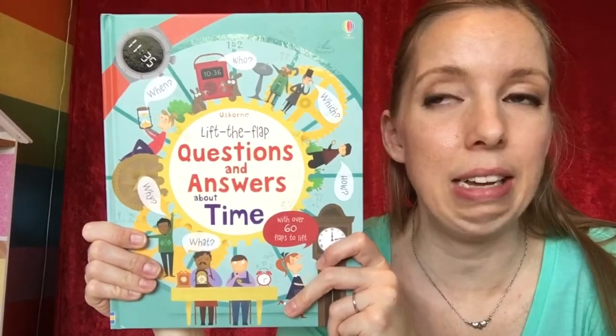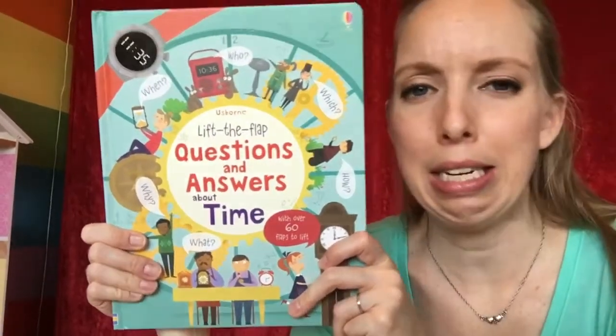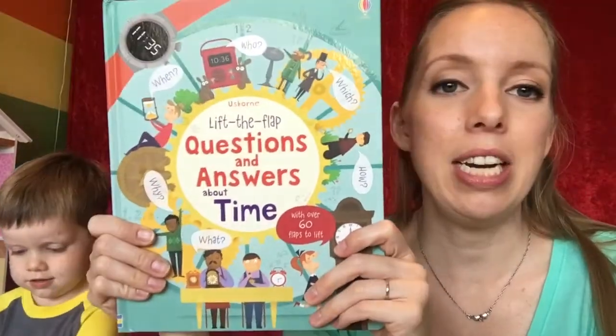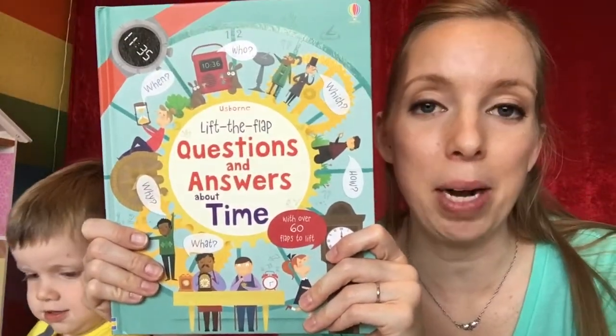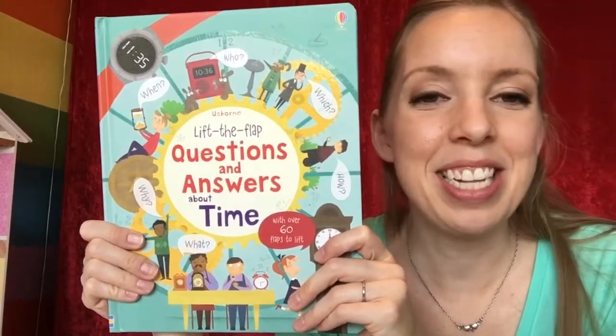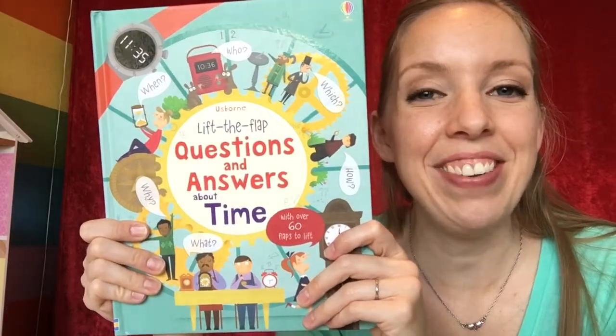It's also helpful for explaining concepts you're not sure how to make understandable. Really, really good book — it's hardcover and $14.99. I highly recommend it; we love it. I'll put the link in the description, and if you have questions let me know.